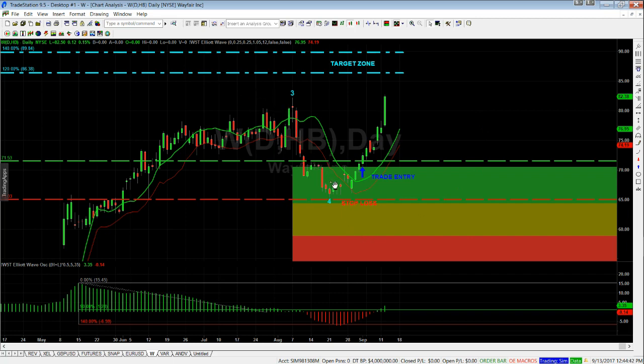The first trade is on Wayfair (W). We've had a nice wave 4 pullback which has pulled back into our dynamic pullback zones. It's found support in our green zone, which is the 85% probability zone, indicating it's going to go on and make a new wave 5 high.